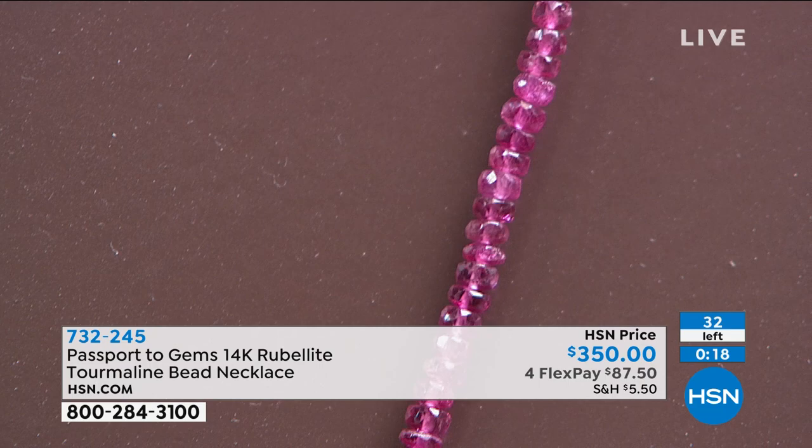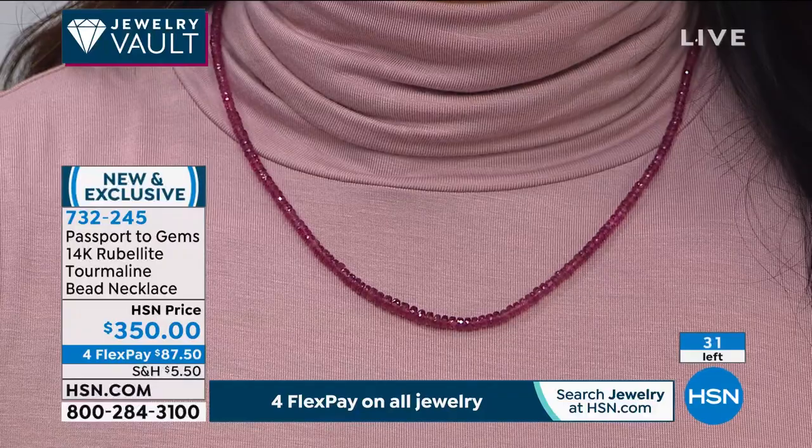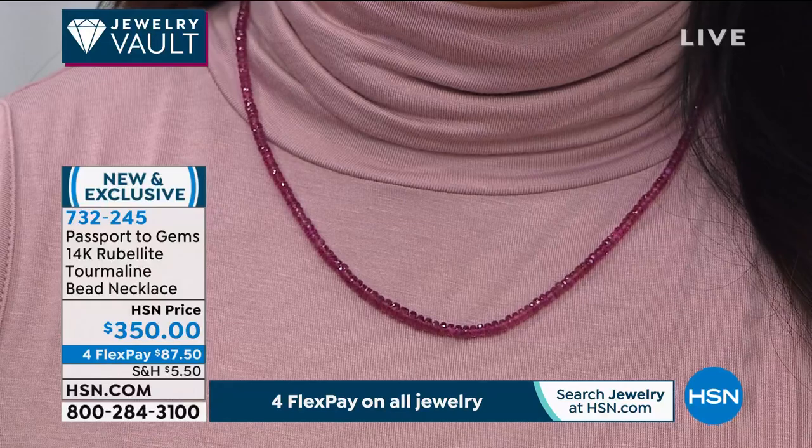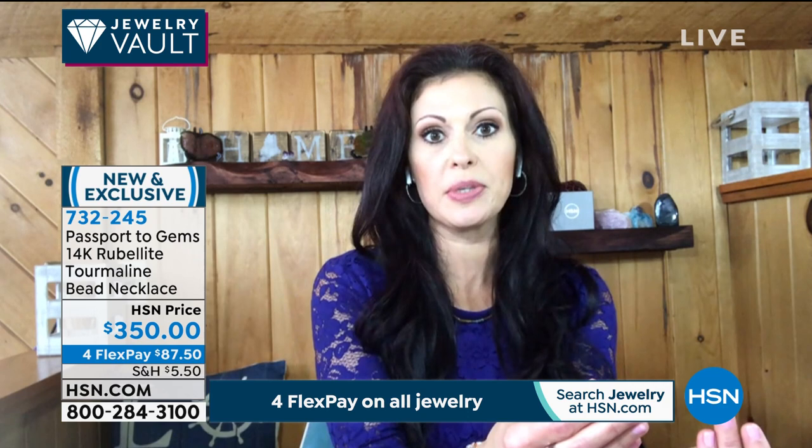The necklace is 20 inches — just a little over a sixteenth of an inch. Typically when you find a rare gemstone beaded necklace it's 18 inches, but this one is a little bit longer. Item number 732-245. People are going to think it's a ruby, honestly — and that tells you the quality. The finest rubelite and finest ruby share the same trait: that red with a hint of pink and almost a violet undertone.